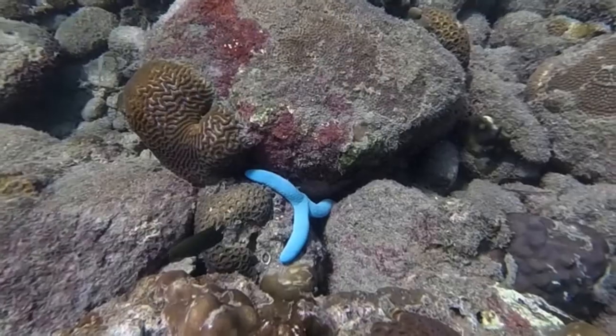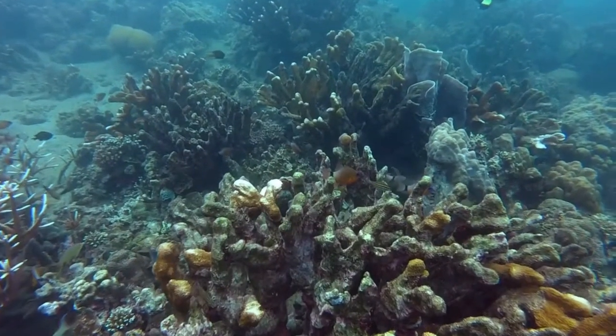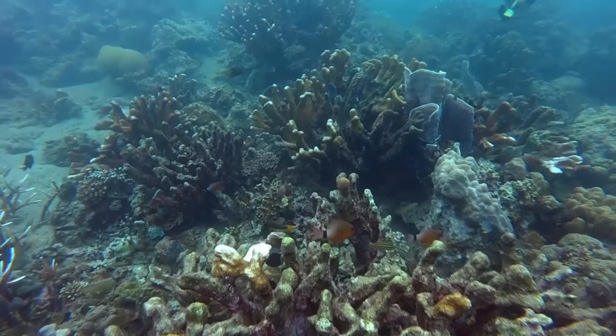There are two types of corals: the hard corals and the soft corals. These corals are important to the ecosystem.